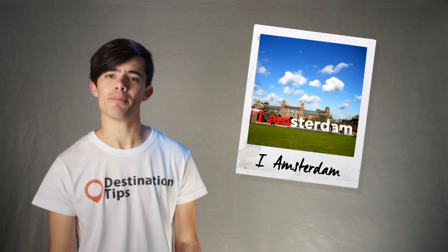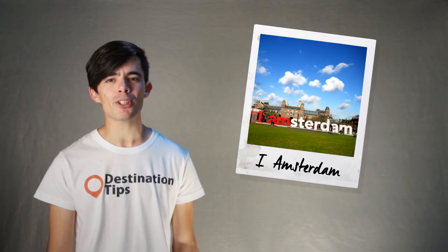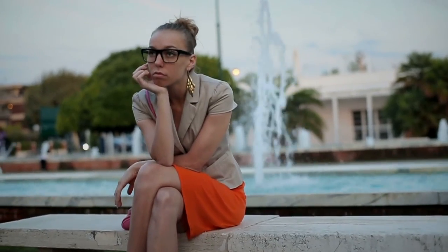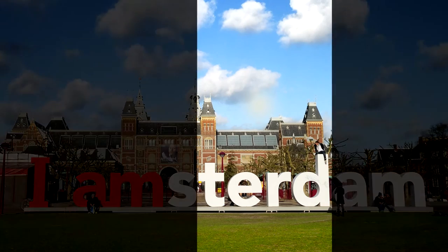6: Standing on the I Amsterdam sign. It has become an iconic symbol and will certainly give your vacation snapshots a sense of place. People like to climb and sit on various letters for their unique spin on this cliché snapshot. Bonus points for isolating the paired letters.